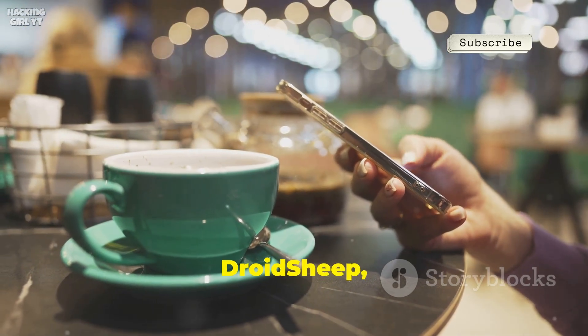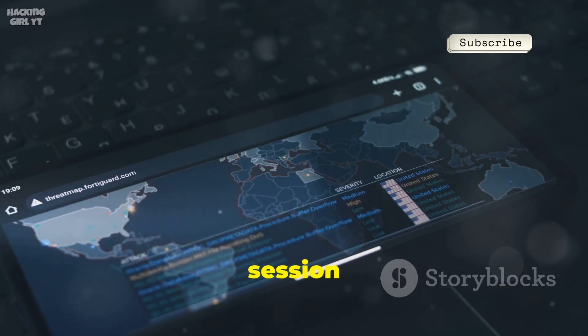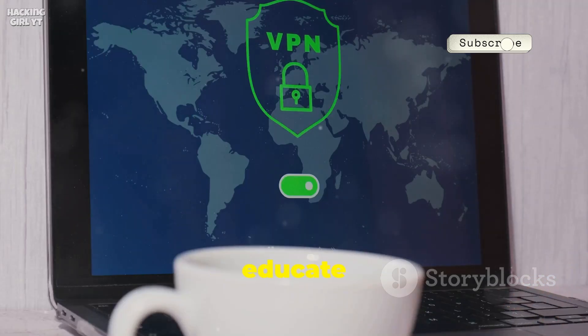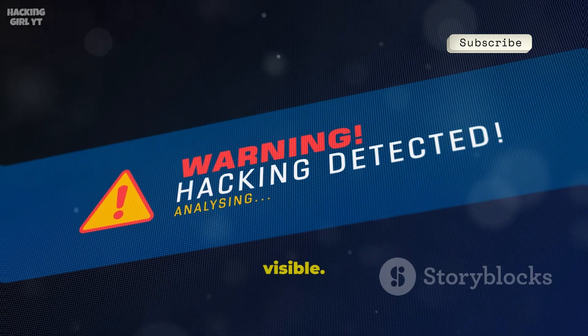Number four, Droid Sheep, demonstrates the dangers of open Wi-Fi by hijacking unencrypted sessions. It sniffs out session cookies on public networks, showing how easily accounts can be compromised. Use it to educate others on the importance of HTTPS and VPNs. It's a powerful way to make security risks real and visible.